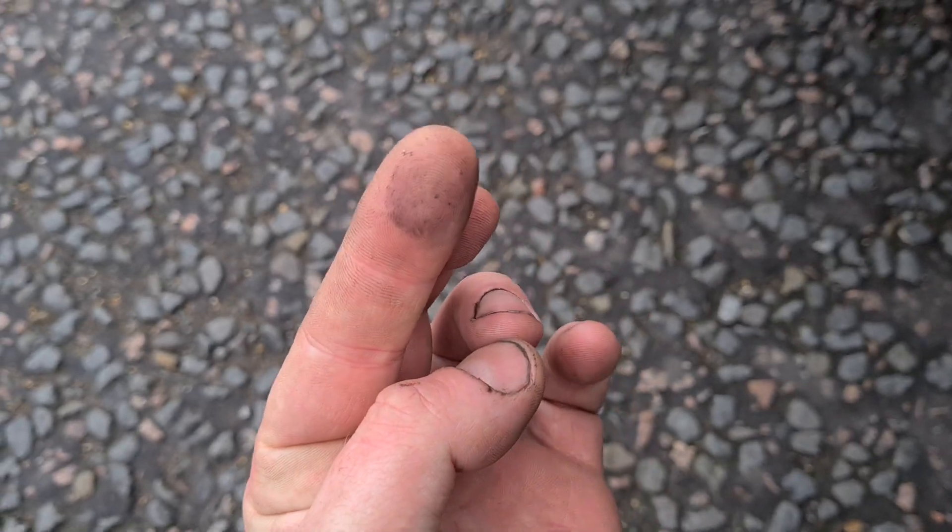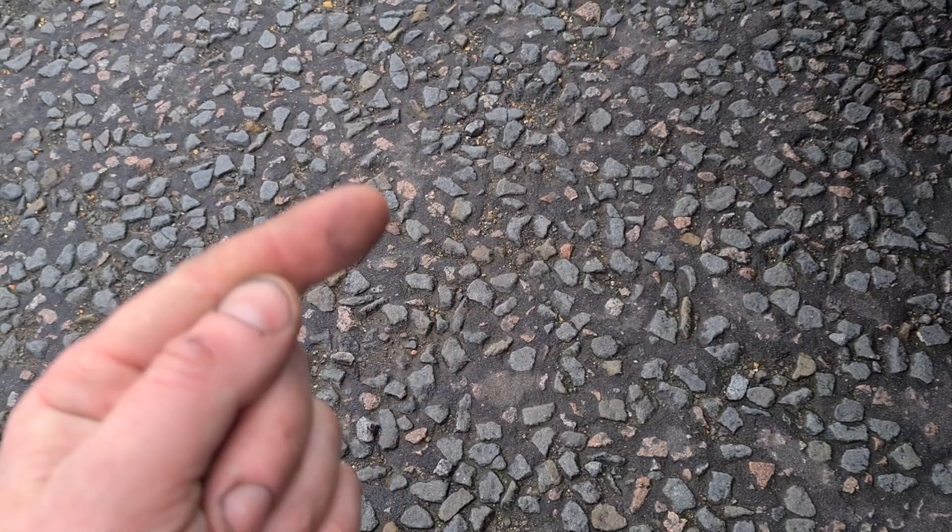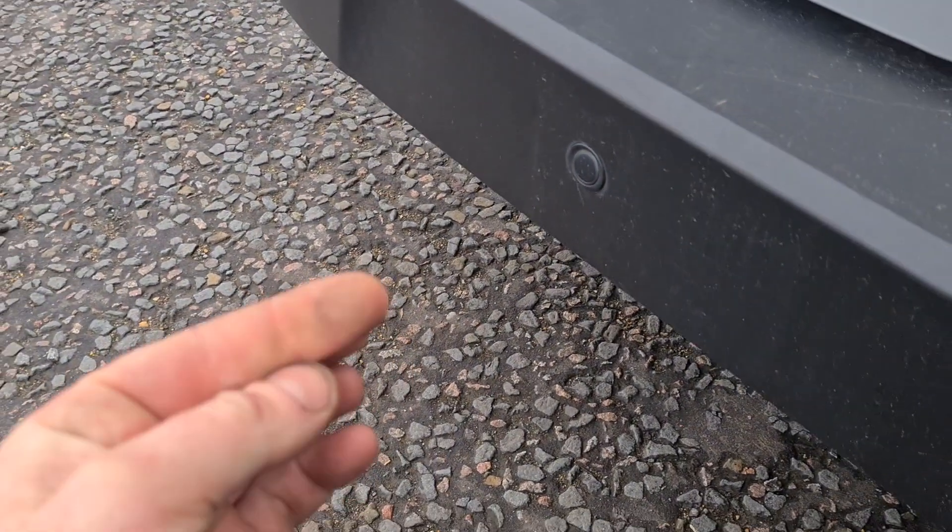By coming under here and rubbing my finger, we can see very, very tiny amounts on this. But if you've got lumps and lumps of soot coming out, you know that the DPF is already damaged.